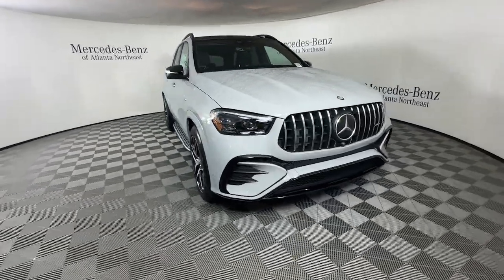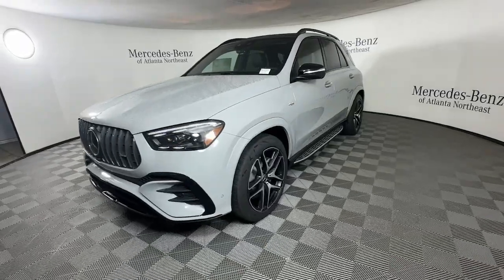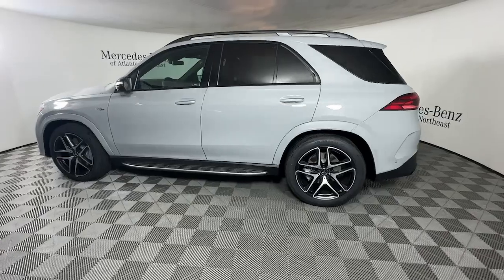You just found the 2025 Mercedes-Benz GLE. Advanced tech and refined luxury come together in a bold expression of elegance in this GLE SUV.